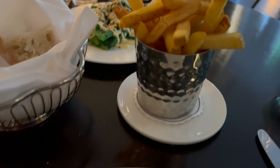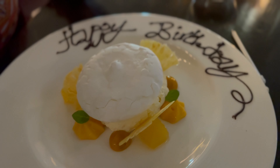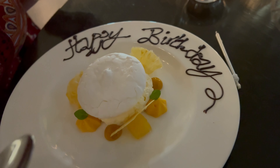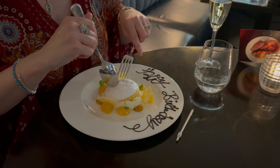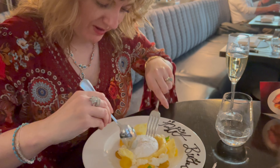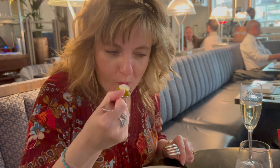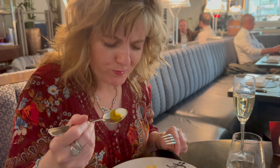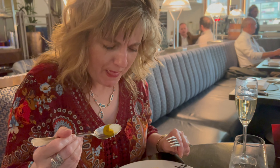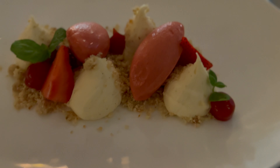Then I got the Dover sole — keeping that Titanic theme alive. And then there's a circular pudding — will Lindsay manage it? No, harder! And it was my birthday, which is why it says 'Happy Birthday.' I struggle so much with desserts — I should just have ice cream or cake. I had a deconstructed cheesecake which was really tasty.